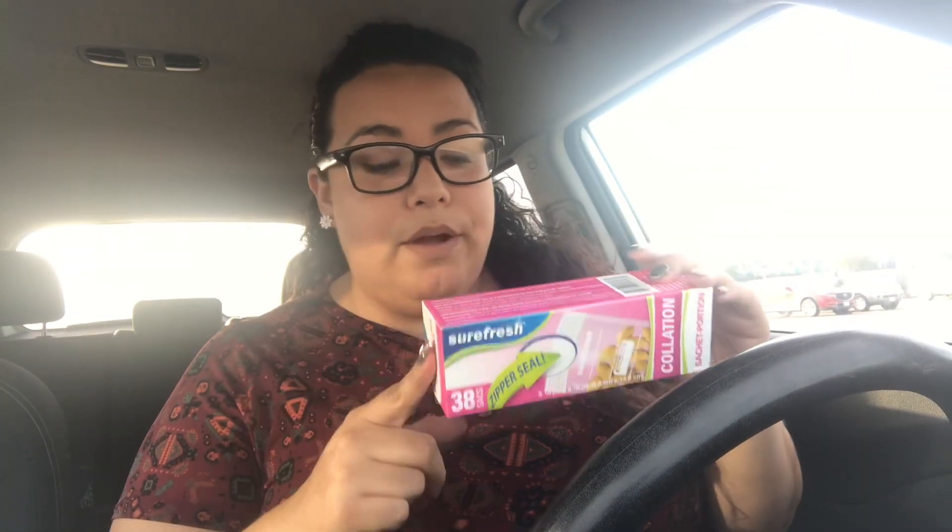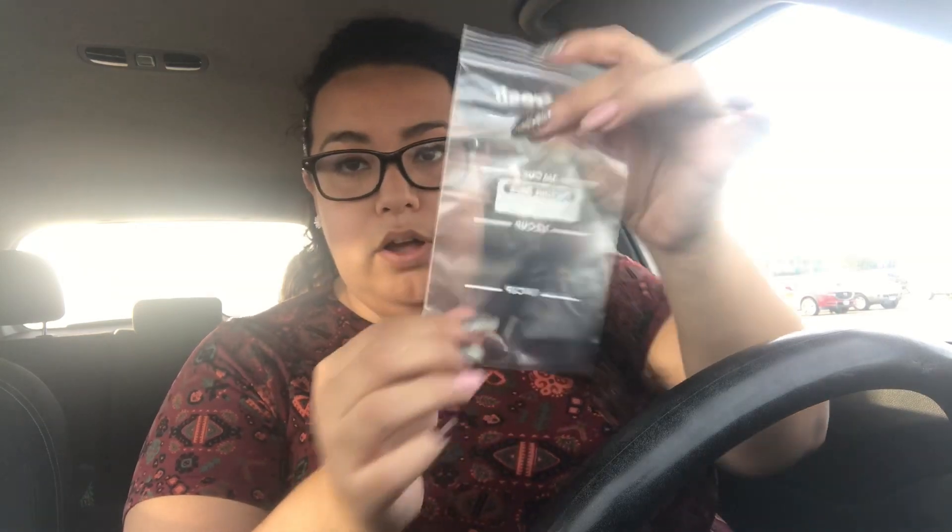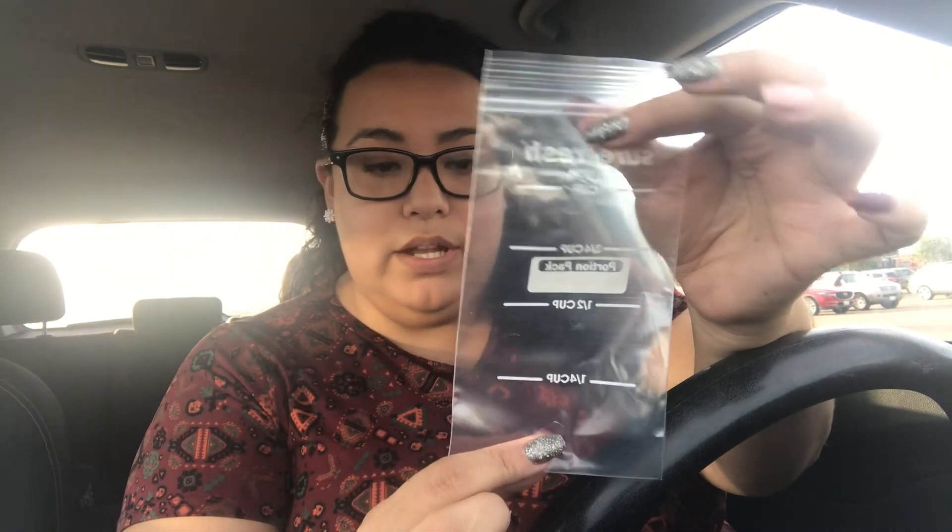I also picked up this snack bag — it's not anything new, but it has portion control markings: one-fourth cup, half a cup, three-fourths cup, and a full cup, all lined up. It's a really cool item for portion control. I weigh most of my food, but this is easier when I'm in a rush in the morning and need to put peanuts or some nuts in a bag quickly.